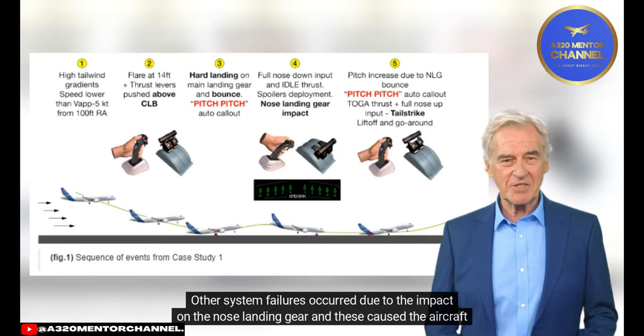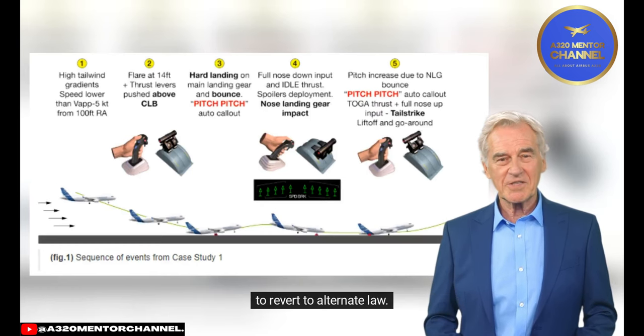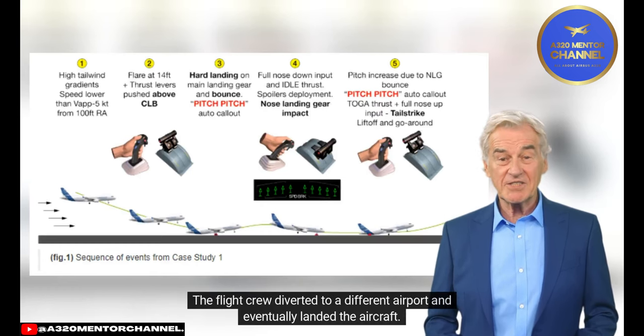Other system failures occurred due to the impact on the nose landing gear, and these caused the aircraft to revert to alternate law. The flight crew diverted to a different airport and eventually landed the aircraft.